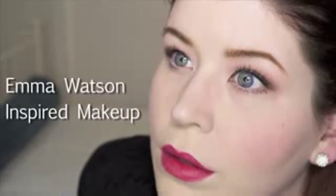Hey guys, it's Angie. Today I'm going to be doing a tutorial based around an image I saw of Emma Watson. It's kind of a smoky brown eye with a little bit of pink and a nice kind of berry lip with some coral cheeks. So I thought I'd do a tutorial for you guys.